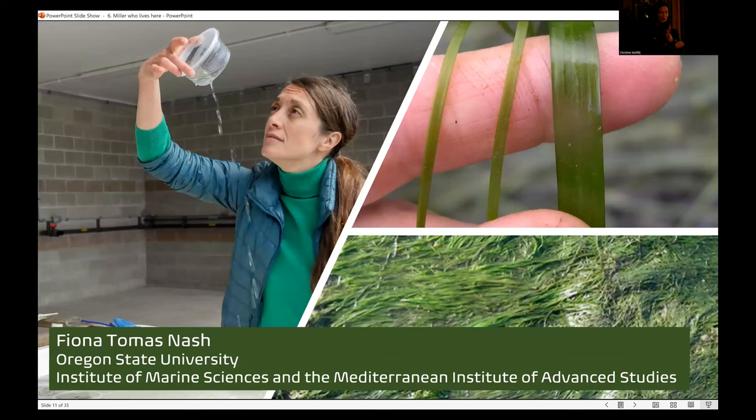Fiona Thomas Nash has done research globally on seagrasses, with a lot of work in Oregon, in Coos Bay, and in Yaquina Bay. She's looked at both the native Zostera marina, which has a wider blade, and then the japonica, a narrower blade eelgrass. She's at Oregon State but is also head of the Institute for Marine Sciences in the Mediterranean, looking at the global function of seagrasses.